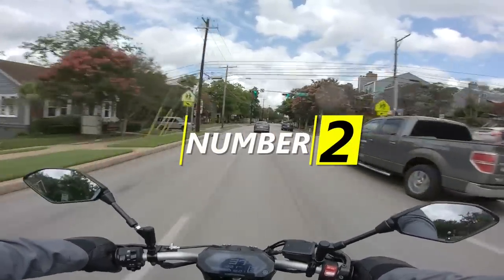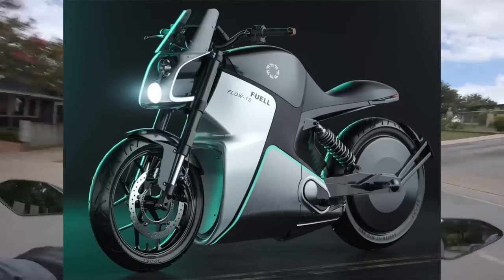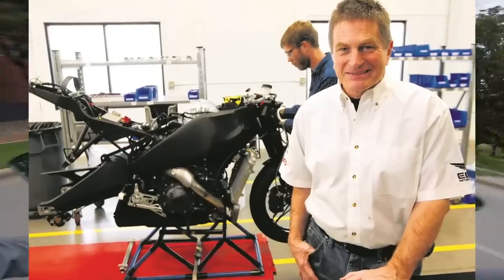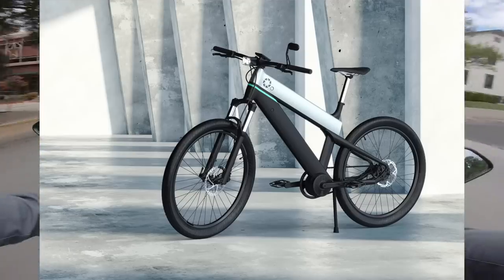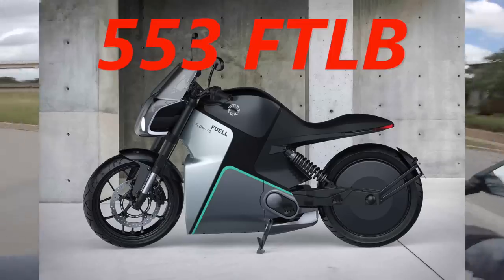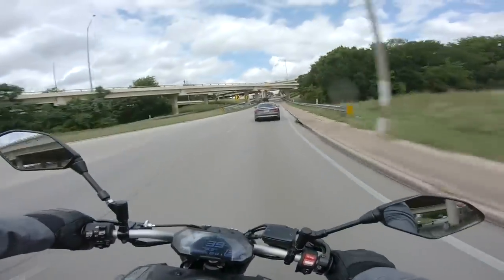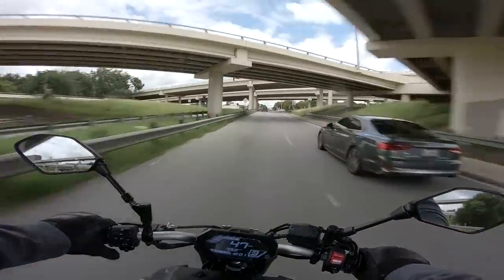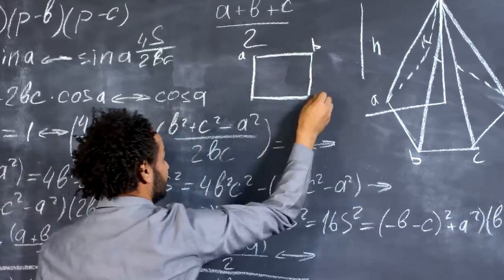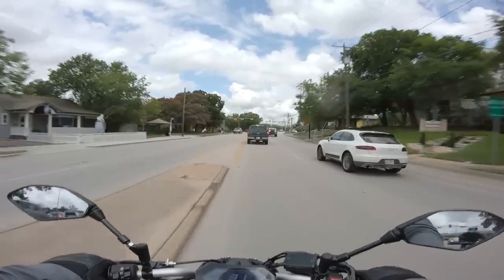Number two is our first truck-killer torque monster bike — the Fuell Flow, with both 'fuel' and 'flow' spelled with two L's because Eric Buell wants to piss off my spell check. This is what Buell has been up to — not the resurrected corpse of Buell motorcycles, he's actually not involved in that. He's making an electric motorcycle with a rear wheel hub motor capable of putting down 553 foot-pounds of torque. It's still under development, but they're claiming a 30-minute charge time with superbike acceleration. These hub motors are so beefy because they can operate at super low RPMs — mathematically, they can exert far more power from zero to 100 RPM where normal engines can't even run.